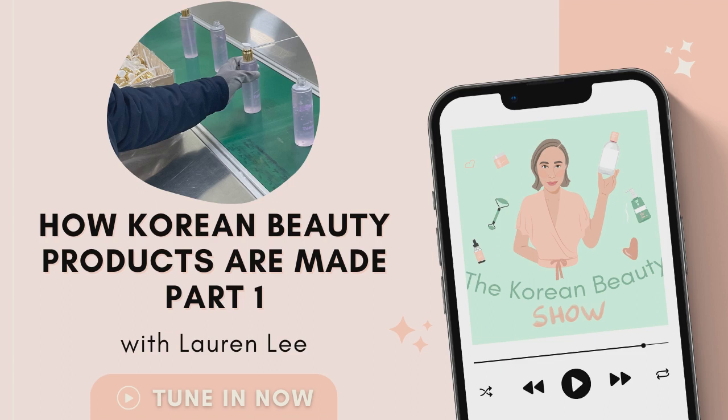Welcome to The Korean Beauty Show, where we're talking all things Korean skincare, makeup, and more. If you want to learn about the hottest trending products and ingredients straight from South Korea, then this is the podcast for you.